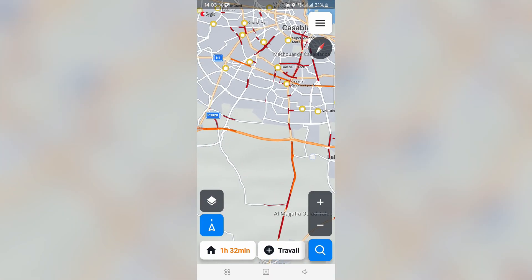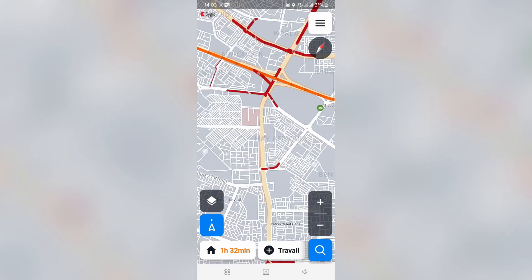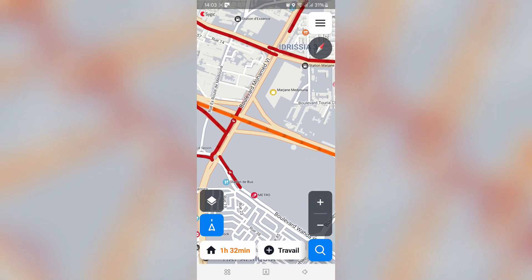For the info, traffic works perfectly on this version. Like indicated on the card, it shows the circulation and the difficulties that affect the circulation.